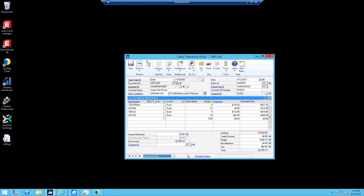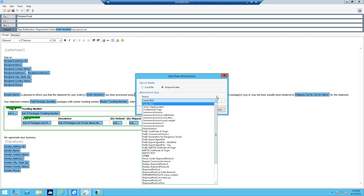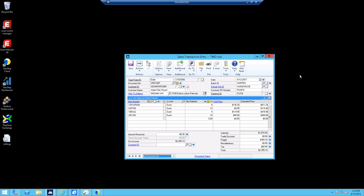Starship also has custom email notification to close the loop with end users or customers once the product ships. This can include documents created out of Starship such as the packing list, bill of lading, and copies of any labels as attachments. There are a number of built-in templates for both freight and parcel shipments, customizable with your logo and links back to your site. Different qualifiers and rules determine when to send the notifications, pulling emails directly out of the customer card.